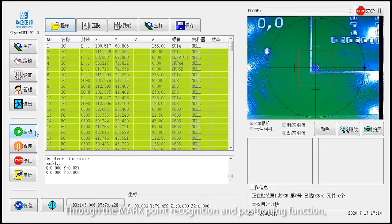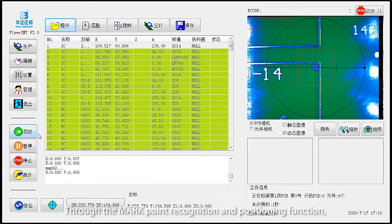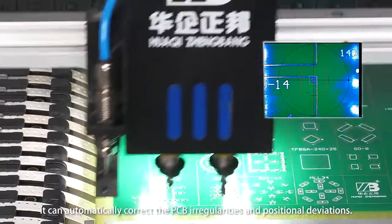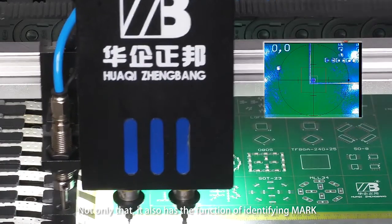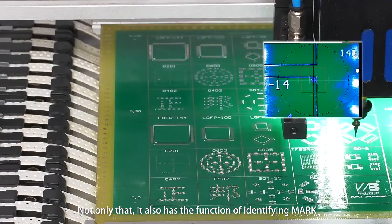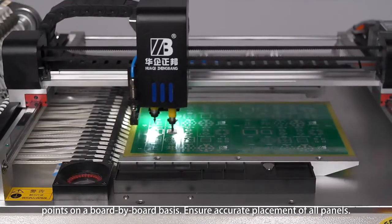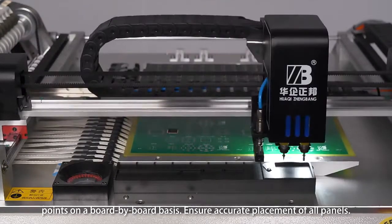Through the MARK point recognition and positioning function, it can automatically correct PCB irregularities and positional deviations. It also has a function of identifying MARK points on a board-by-board basis to ensure accurate placement of all panels.